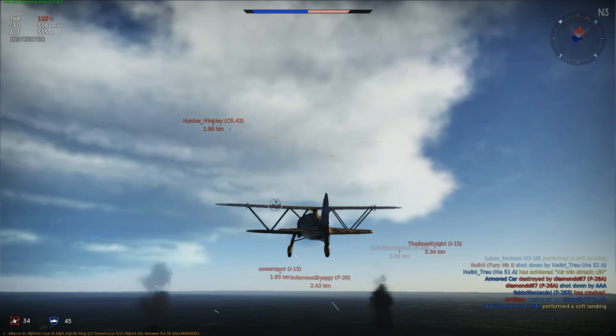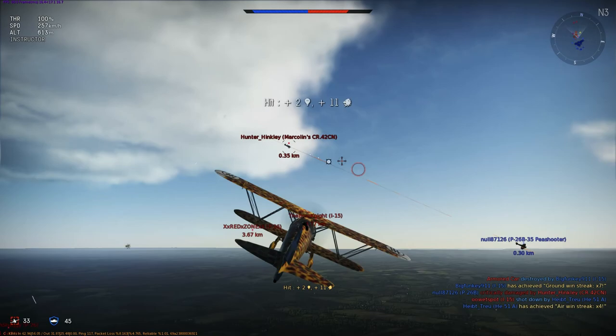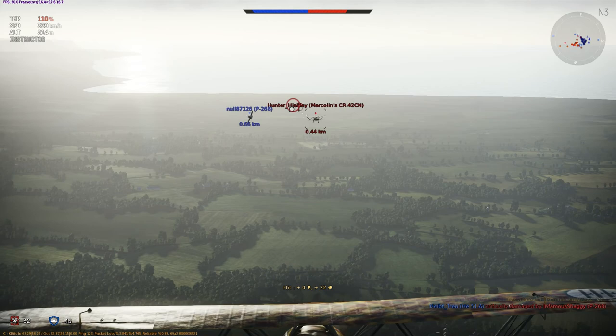During evaluation, the CR-42 was tested against the Caproni CA-165 biplane fighter and was judged to be superior, although the CA-165 was a more modern design which boasted a higher speed at the cost of maneuverability. Although the age of the biplane was coming to an end, a number of air forces expressed interest in the new fighter, and a number of early Falcos were delivered to foreign customers.